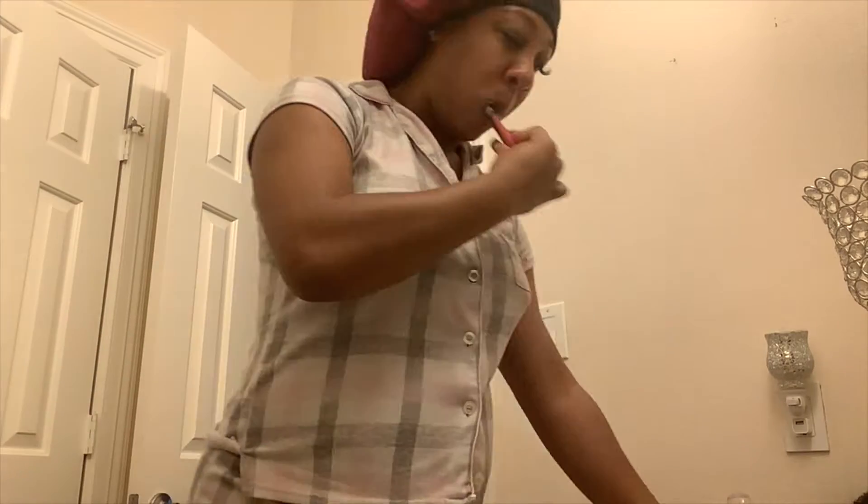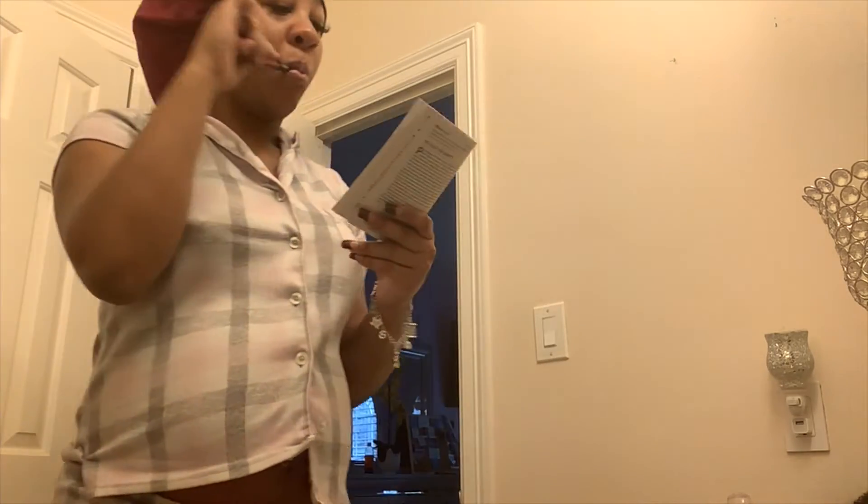I'm gonna brush my teeth while I read my morning devotional. This is something that I have been striving to do every single morning — read my daily devotional. It gives me such a great word, such great motivation and inspirational stories to get me through my day.